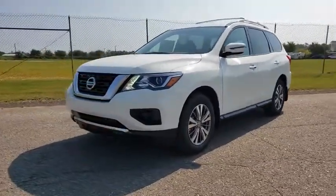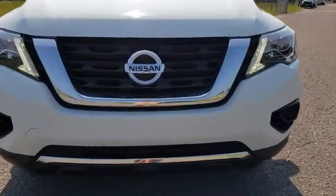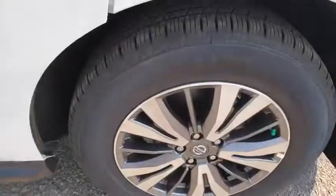Here are some of this vehicle's great options: traction control, dual airbags, power steering, four-wheel disc brakes, trip computer, CD player, security system, electronic stability control.